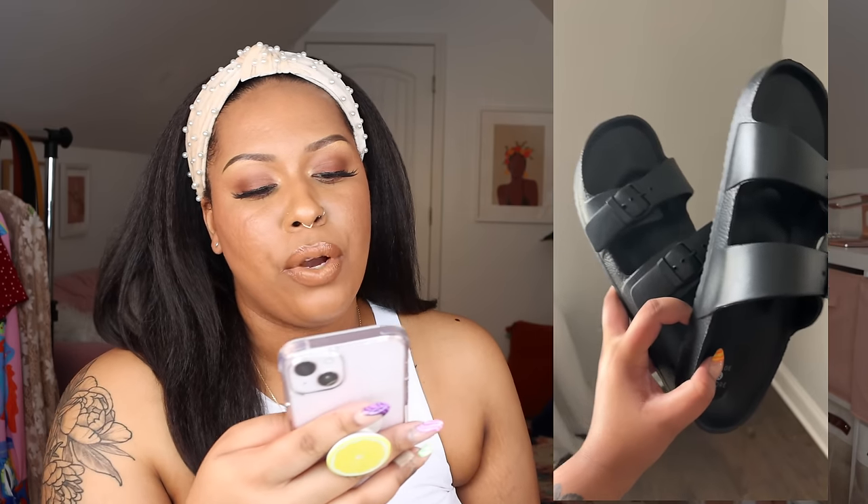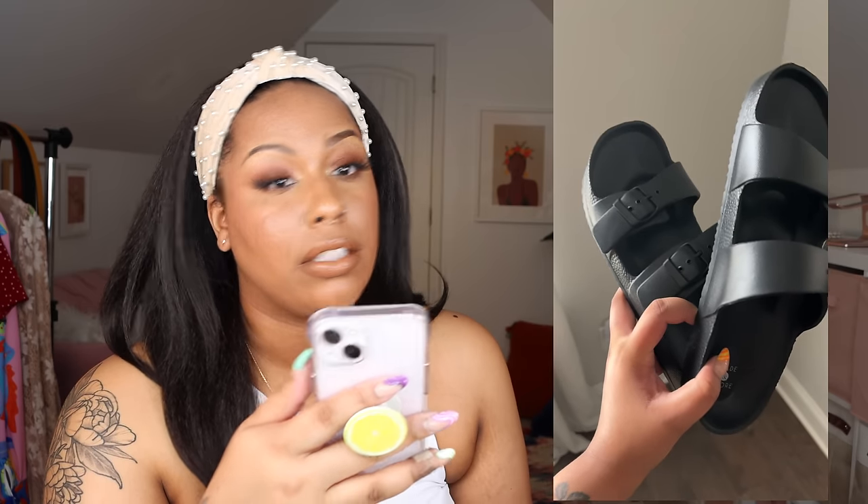I did an Instagram reel of these sandals last year and a lot of you guys loved it, so I got them in black this year since I went shopping early. These are the women's Neda EVA two-band slot sandals from Sand and Shore, and I got them in a size 10. I have so many of these colors — yellow, red, white — and the size 10 fits a bit big. These sandals are only $10. I think they're great beach shoes but I wear them every day with different outfits. Highly comfortable and cute.